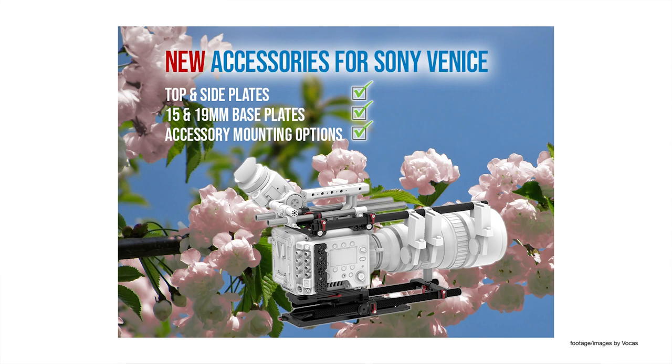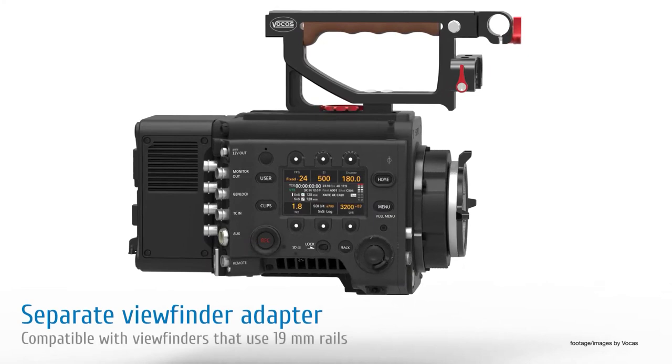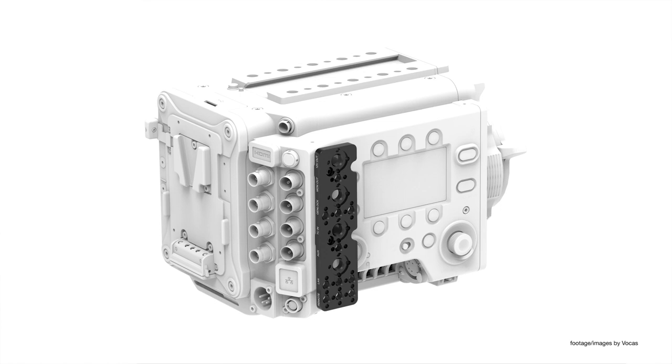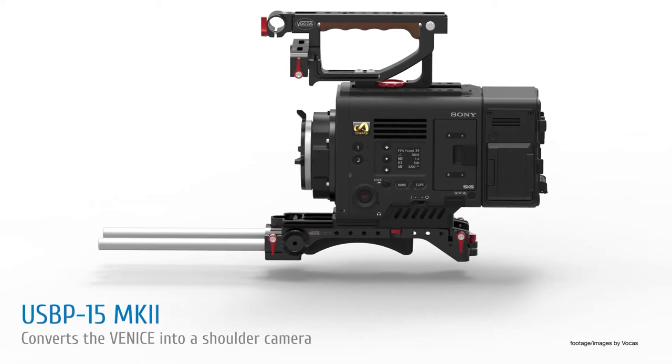Acclaimed camera accessories maker Vokas has announced a new line of accessories designed for Sony Venice 2. The lineup includes a Venice top plate with an integrated level marker to help camera operators adjust the horizon, as well as multiple industry standard 3/8 and 1/4 inch threaded holes for mounting various accessories. The top kit plate also comes with a 15mm rail holder for mounting a viewfinder, while the new Venice 2 side plate fits on the camera assistance side, offering additional mounting points for audio or wireless video receivers. The Vokas universal base plate kit with a soft shoulder pad, as well as the 19mm height adjustable version, is also compatible with the Venice 2.